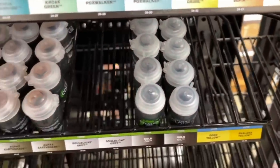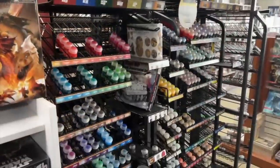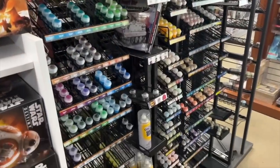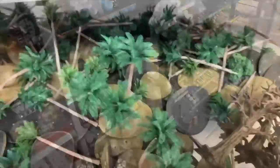If you're looking for different colors of paint, well, here you go. More paint — looking at all the paint. This is the sort of thing that I just really like looking at.